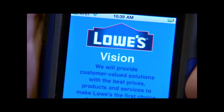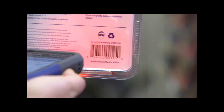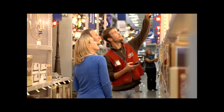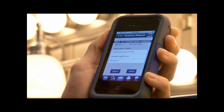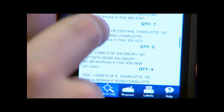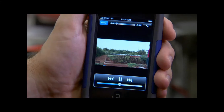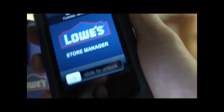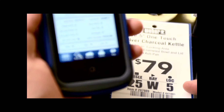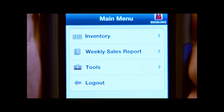We created an employee app so associates are able to scan an item right in the aisle and pull up the details — the price, how many we have on hand, where it is in the store. If we don't have what they need, we can look up nearby stores and their inventories. We can pull up ratings and reviews on lowes.com, pull up how-to videos, and our store managers can check inventory, order inventory, do price audits and price checks, look at sales reporting, and really run their business on a day-to-day basis.